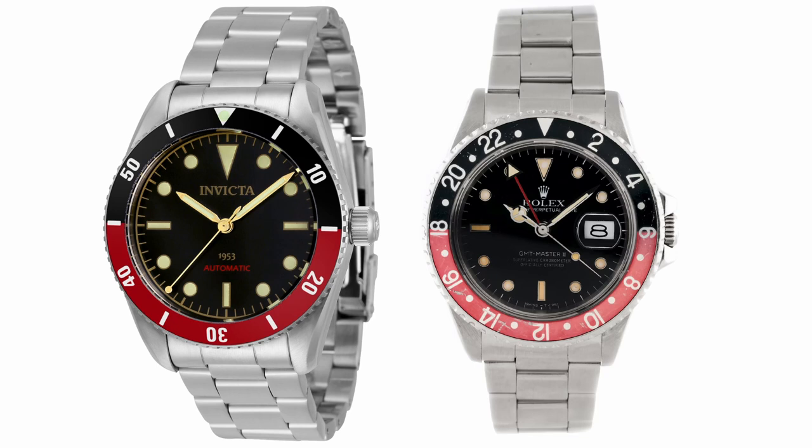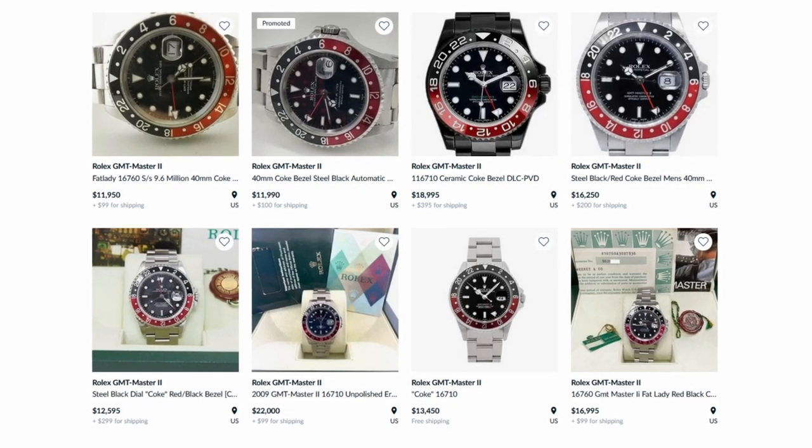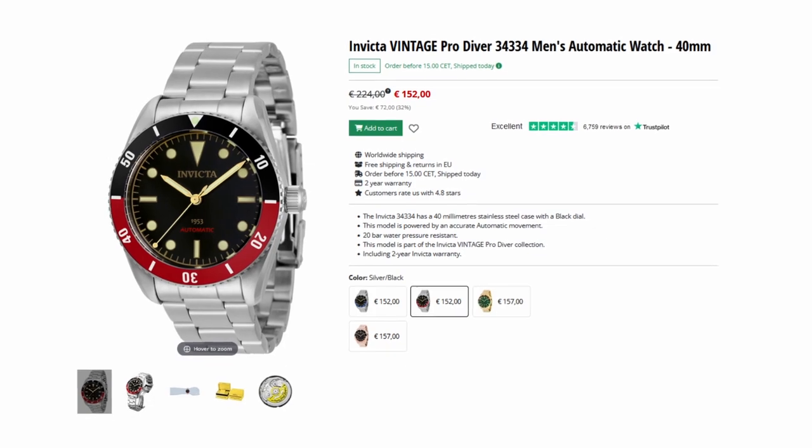The only difference here is the missing date window and hands. But while the Rolex will set you back over $10,000, the Invicta Pro Diver can be yours for under $200.